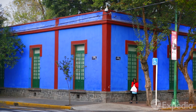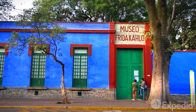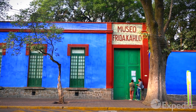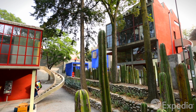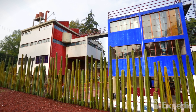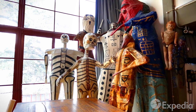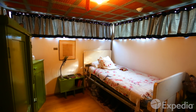Visit the Blue House, the birthplace of Frida Kahlo. In neighboring San Ángel, explore the museum, house and studio of Diego Rivera and Frida Kahlo, where these two giants of Mexican art worked, lived and loved.